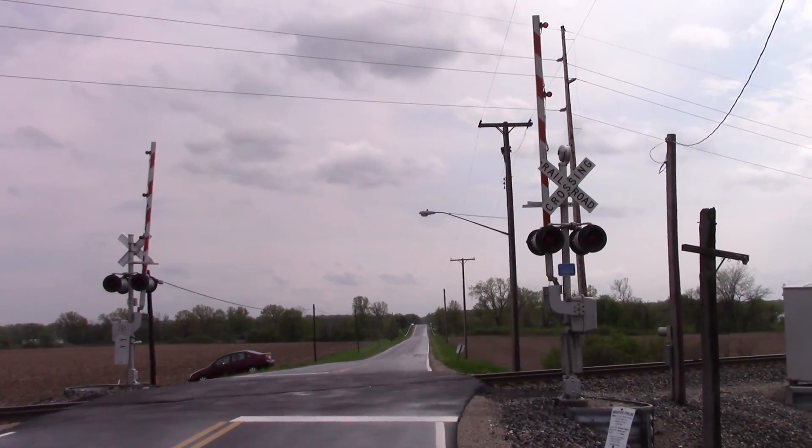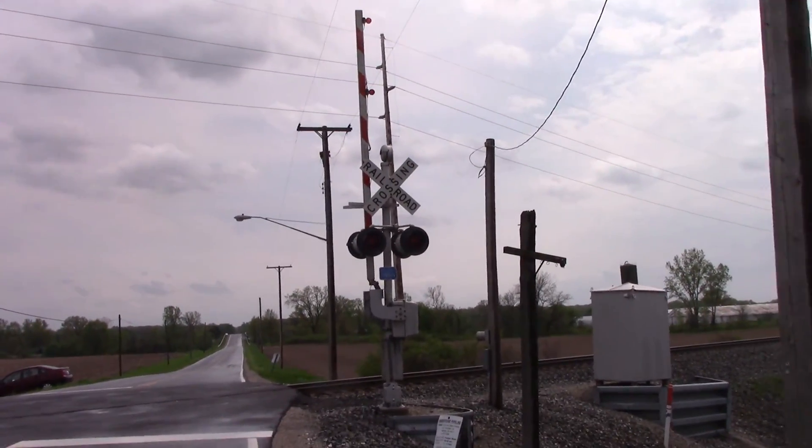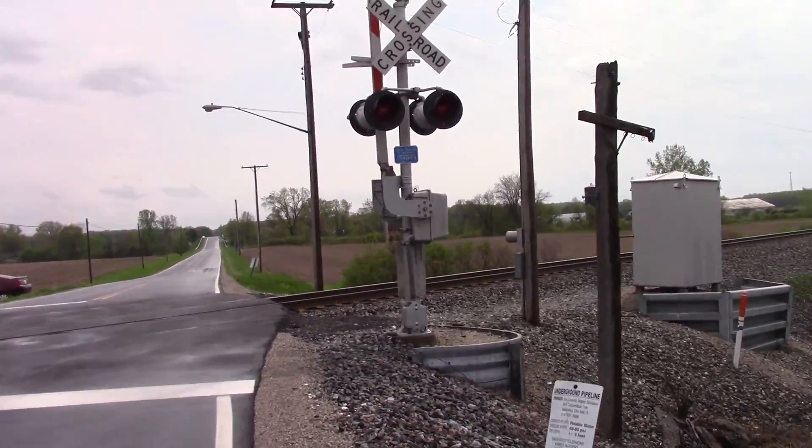There's a view looking south, and here's the front view of the northern signal. It's basically a carbon copy of the southern signal, except it has a bell.